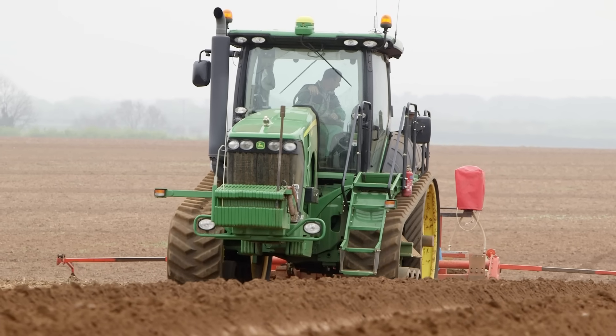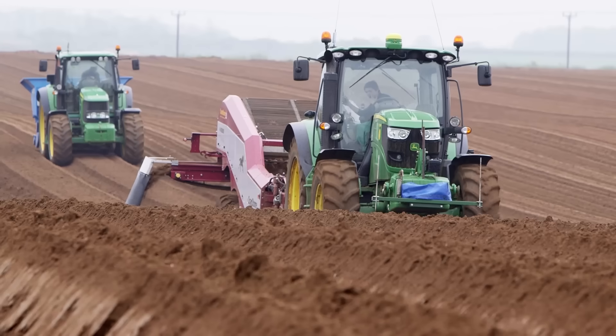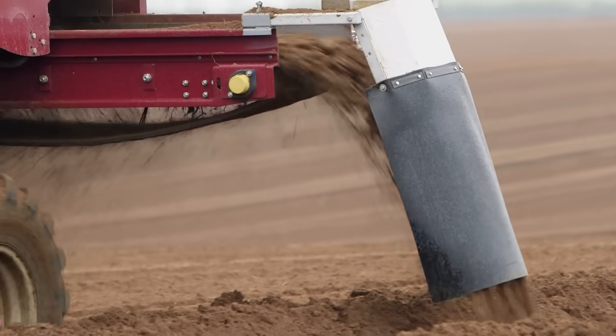First, this machine has to prepare the soil in the field. It mounds the soil up into ridges. Next, this machine removes the stones. This is to stop the stones from squashing the potatoes into funny shapes as they grow underground.